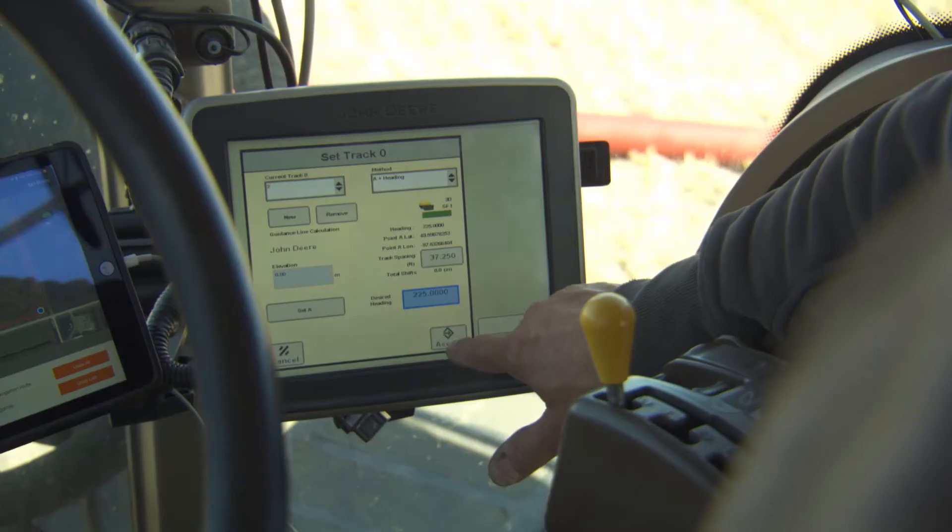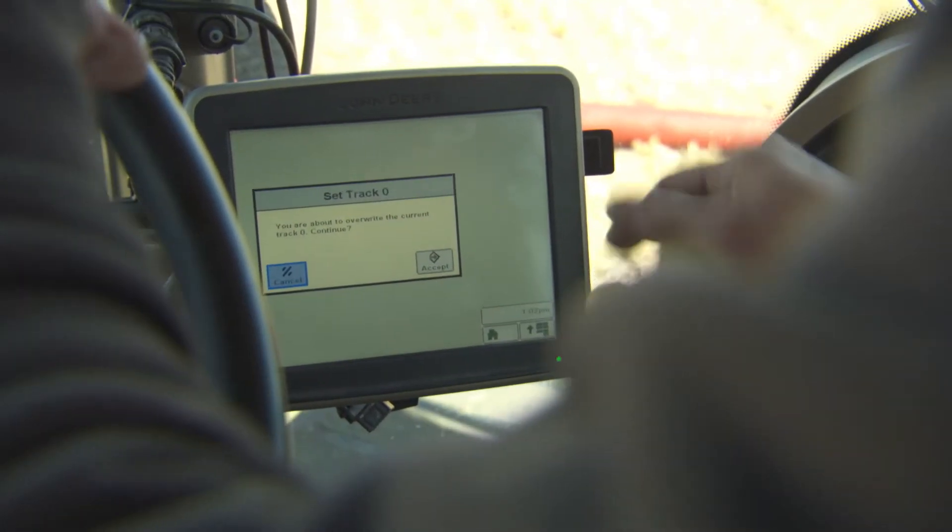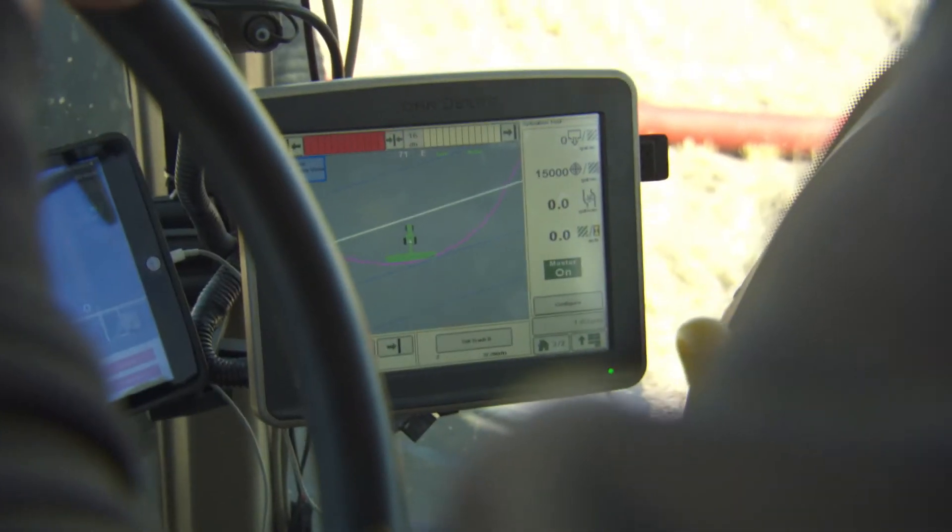We use GPS satellites to direct how that tractor drives to ensure that we don't have misses or skips in a field in terms of our application. These technologies are allowing us to do a better job of placement of the manure on the land.